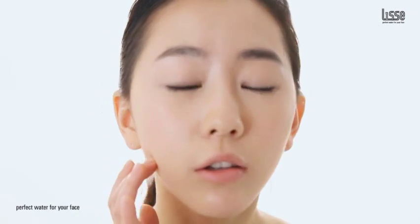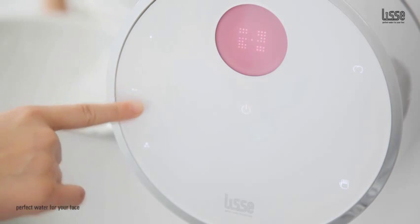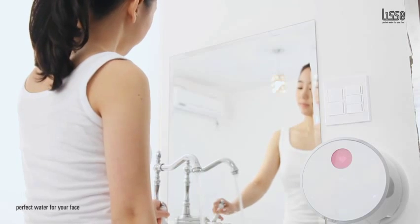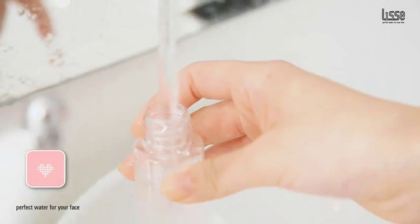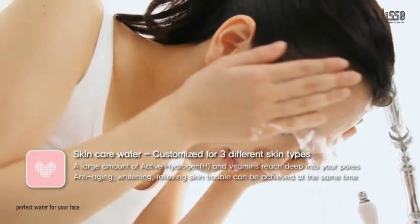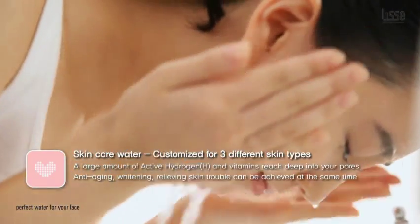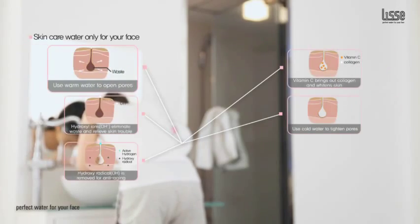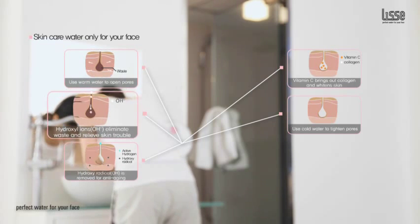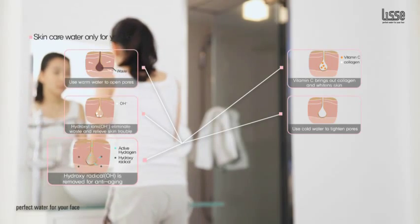For the most amazing skin, customize Lise's water for your personal needs. Whether you have sensitive skin, combination skin, or acne-prone skin, Lise has the results you are looking for. The patented AHHS produces active hydrogen, which combines active oxygen in the skin. Washing with this water will leave your skin feeling moist all day. While cleansing your face, vitamin C and skin-rejuvenating energy reaches deep into your pores for a brighter and healthier complexion.